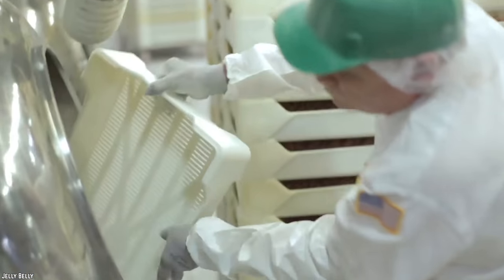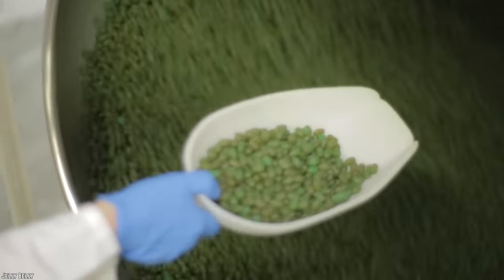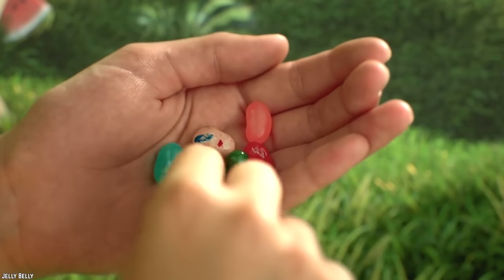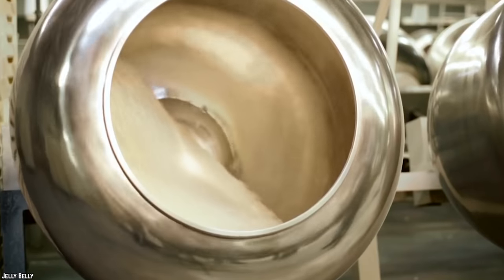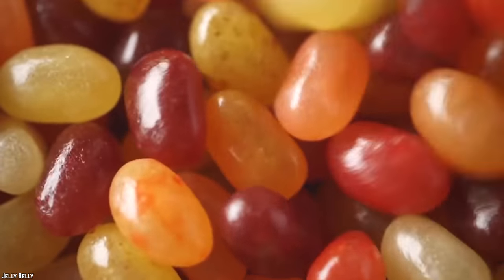Well, they reverse engineer vomit to see what its chemical makeup is. From there, it's only a matter of combining the ingredients to produce vomit. They hire a scientist who finds out what's in vomit. After that, the same scientist comes up with a recipe to make vomit. Then it's added to the jelly beans and everyone enjoys the taste of vomit. It's an amazing process for something we'd rather avoid altogether.